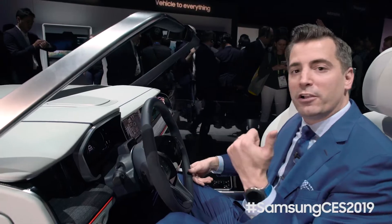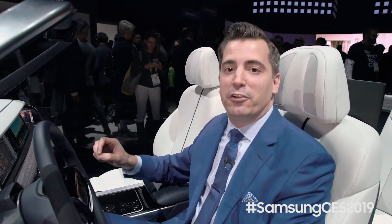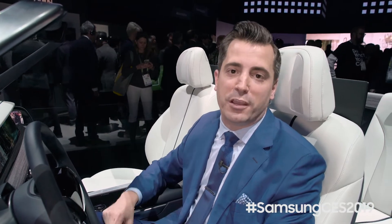So with this digital cockpit, whether it's work, play, or my favorite music, we're going to allow our drivers to be entertained and drive more safely to their destination.